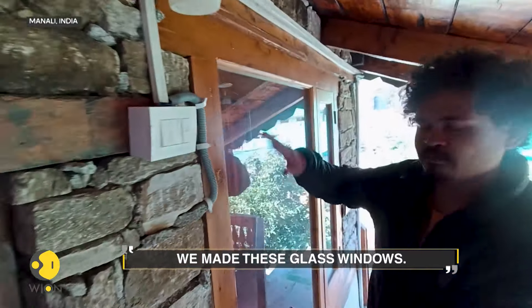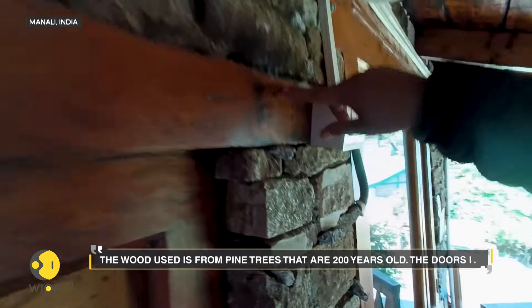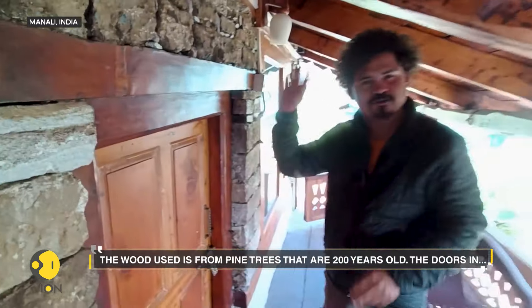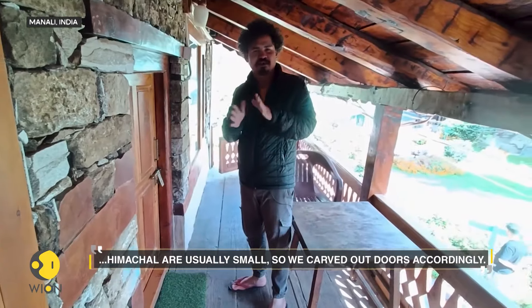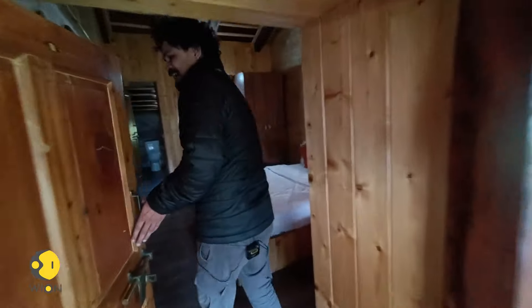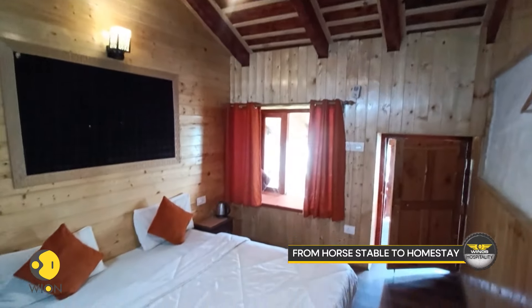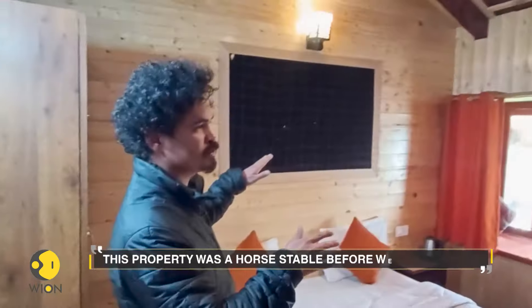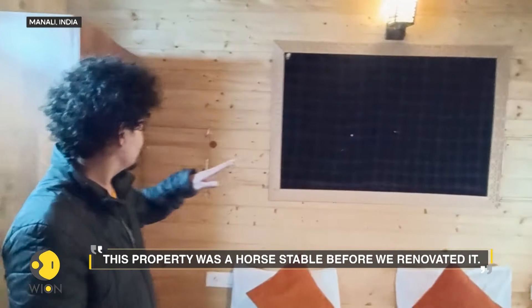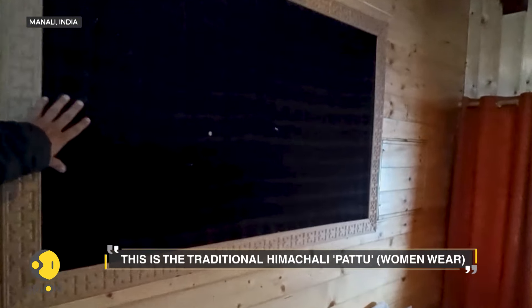We made this glass wall and glass window, and this is mountain stone and pine tree wood we use — 200-year-old wood — and we made this gate small because this is a Himachali culture. What caught our eye was the interiors of the room. Would you believe it if we tell you that this property used to be a horse stable during the British rule? So this was a horse stable — then we renovated all the rooms. This is wood and this is mud and this is the Himachali Patu, the traditional Patu.